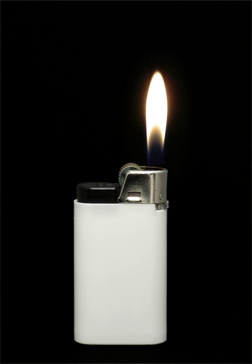A lighter is a portable device used to create a flame, and to ignite a variety of combustible materials, such as cigars, gas stoves, fireworks, candles or cigarettes.